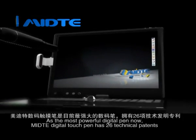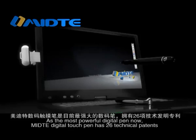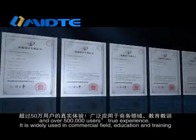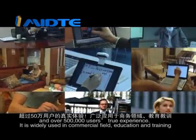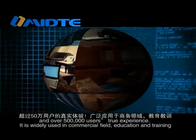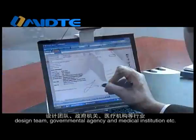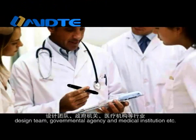As the most powerful digital pen, Medita Digital Touch Pen has 26 technical patents and over 500,000 users' true experience. It is widely used in commercial fields, education and training, design teams, governmental agencies, medical institutions, etc.